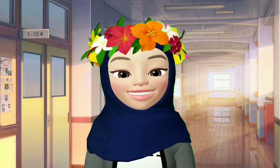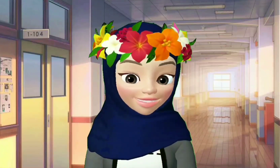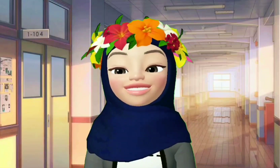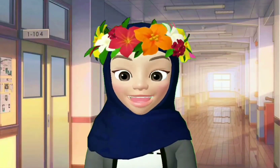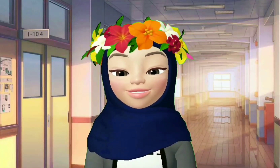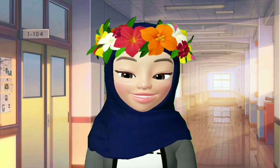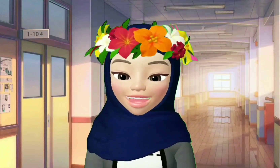Pertama sekali, awak kena dengar cerita teacher, dengar betul-betul and then bayangkan tentang cerita teacher, kemudian lukis apa yang awak bayangkan di dalam buku. Okay? You have to draw and color — maksudnya kena lukis dan warnakan.